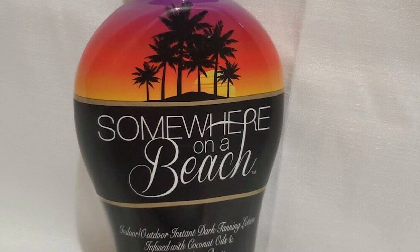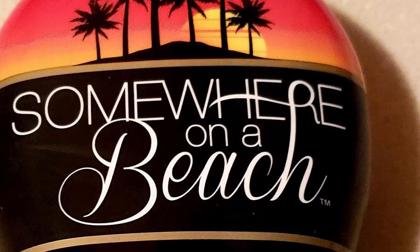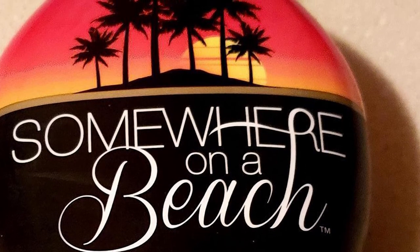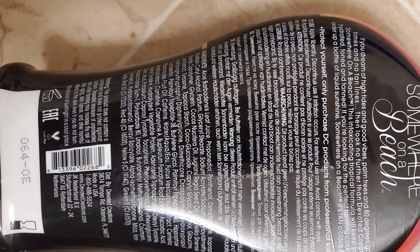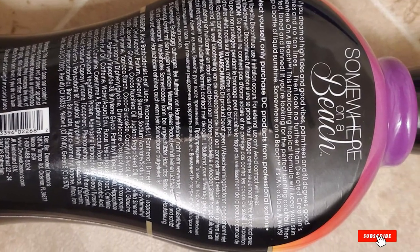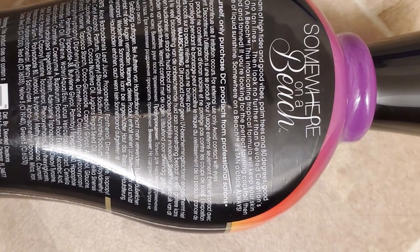It does take time and multiple applications to build up the color you want — after one application effects will be barely noticeable, but with daily use you will see results. It's easy to apply and goes on streak free. As with many outdoor tanning lotions, it has no SPF, so you risk exposure to the sun's harmful rays. Apply your SPF sunscreen first and then Somewhere Beach on top. If you plan to use it just as a bronzer, there's no need to worry.